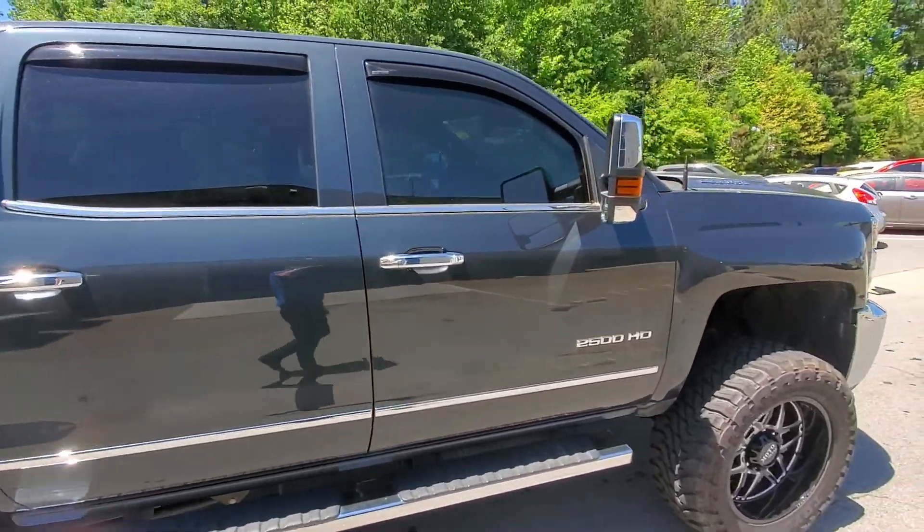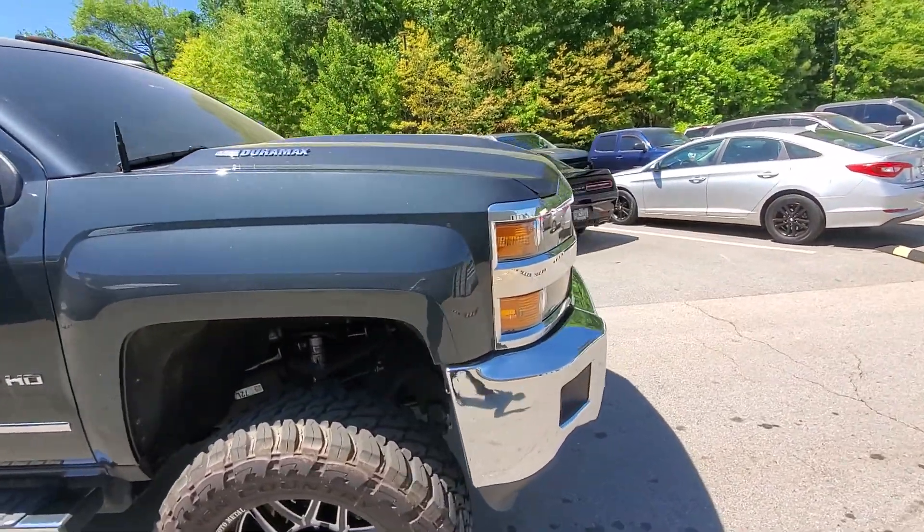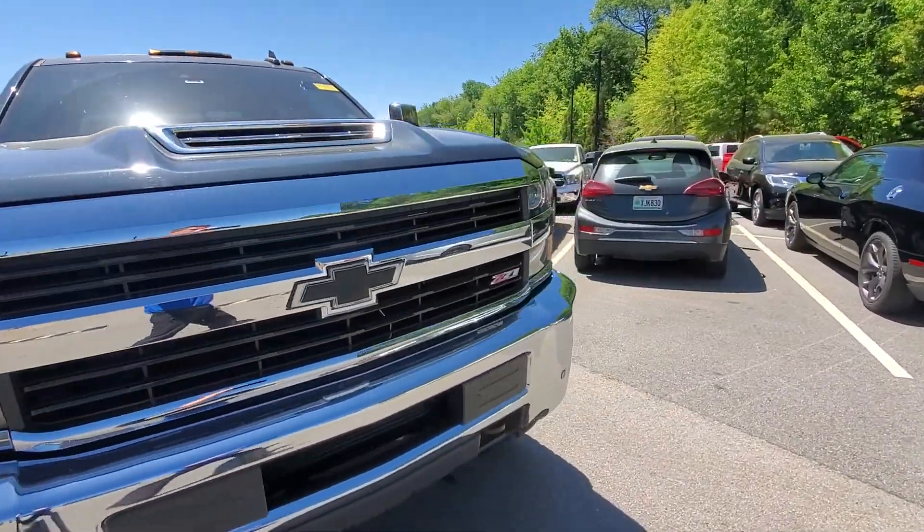Now if you have any questions about this vehicle, please do feel free to give me a call here at 678-221-6037.